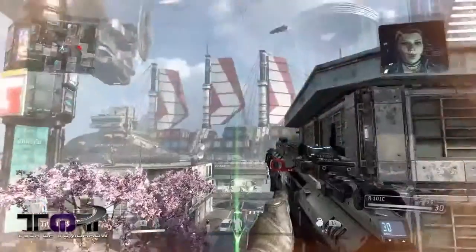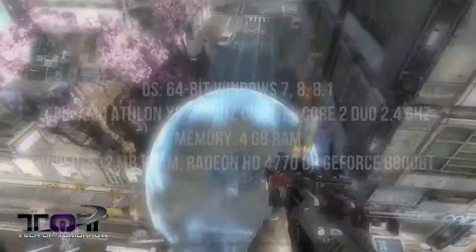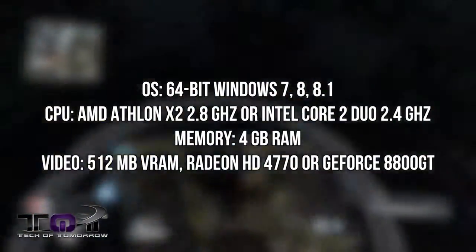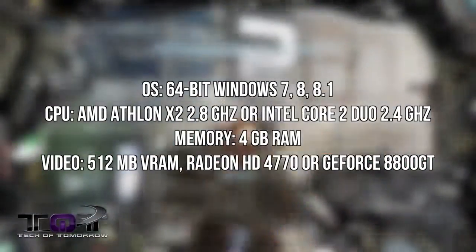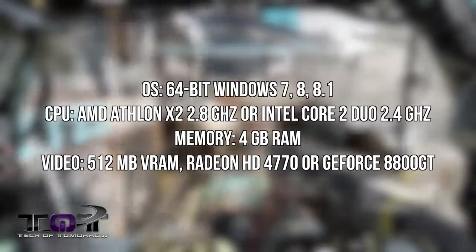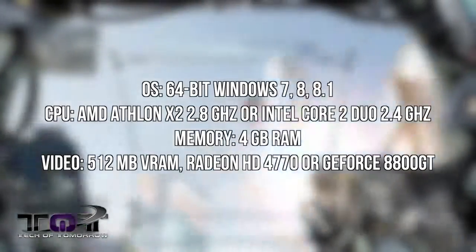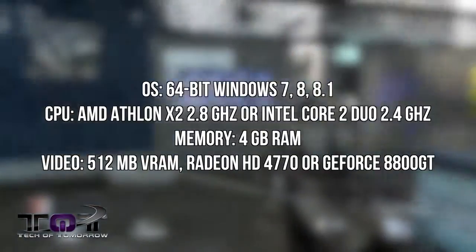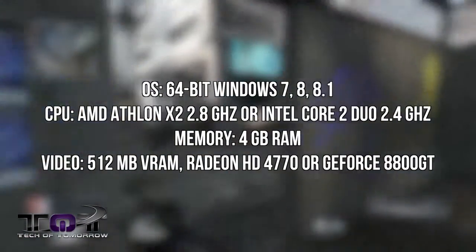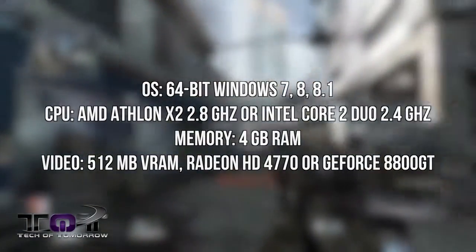Titanfall is coming out. Is your PC actually ready to handle Titanfall? The minimum requirements are: a 64-bit Windows 7, 8, or 8.1. On the CPU side, AMD gamers need at least an Athlon X2 2.8 GHz, and Intel gamers need a minimum of a Core 2 Duo 2.4 GHz. Other minimum specs include at least 4GB of RAM, 512MB of VRAM, and either a Radeon HD 4770 or GeForce 8800GT video card.